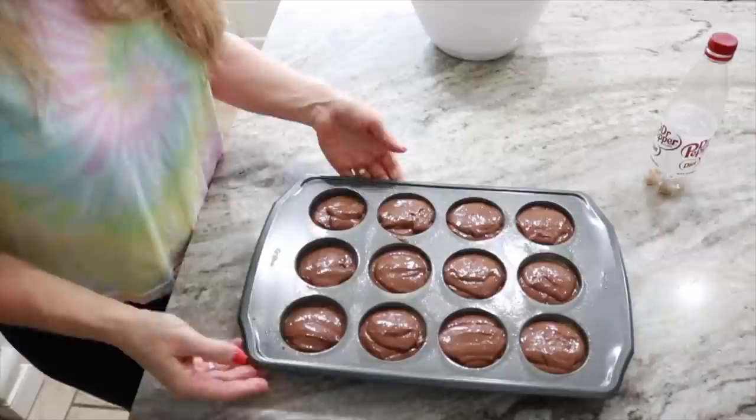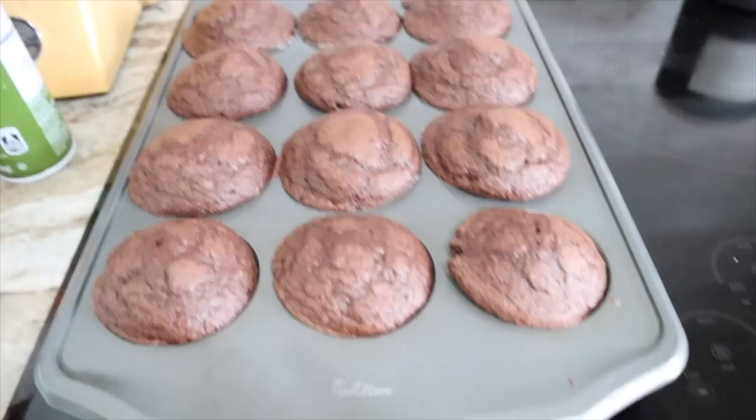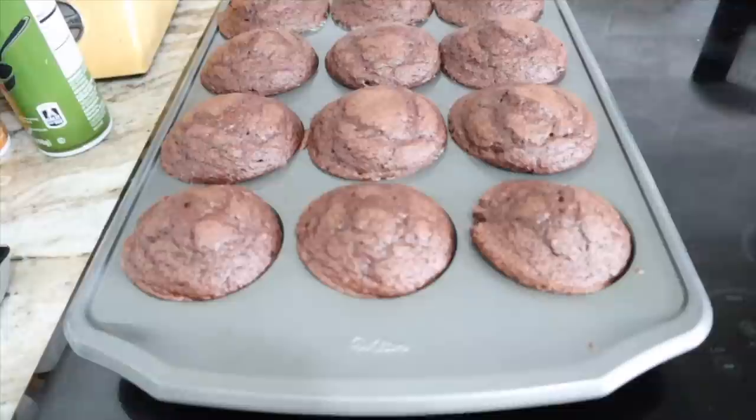The muffins are ready to go in the oven. I have it preheated to 350 degrees, for about 15 to 17 minutes. Here are the chocolate muffins fresh out of the oven. I ended up cooking them for 18 minutes because they still seemed way too soft — so 350 degrees, 18 minutes. They might have been able to cook another minute or two, but I think they're good. I'm just going to let them sit for about five minutes before I take them out of the pan.